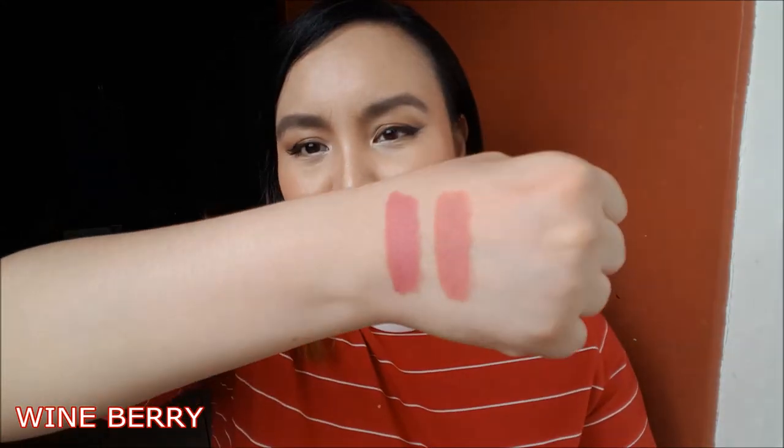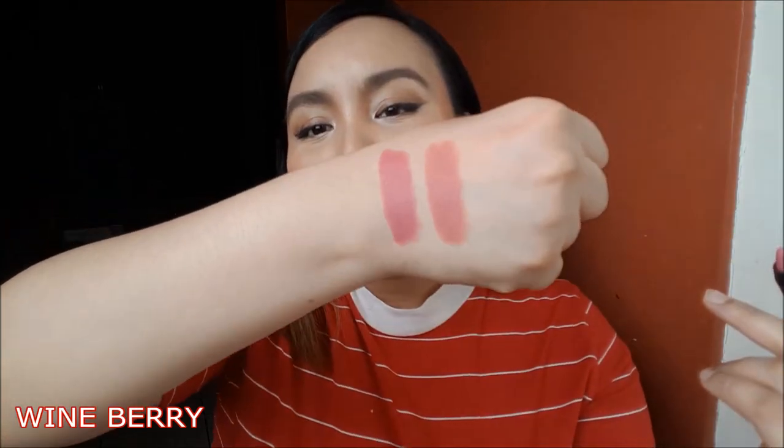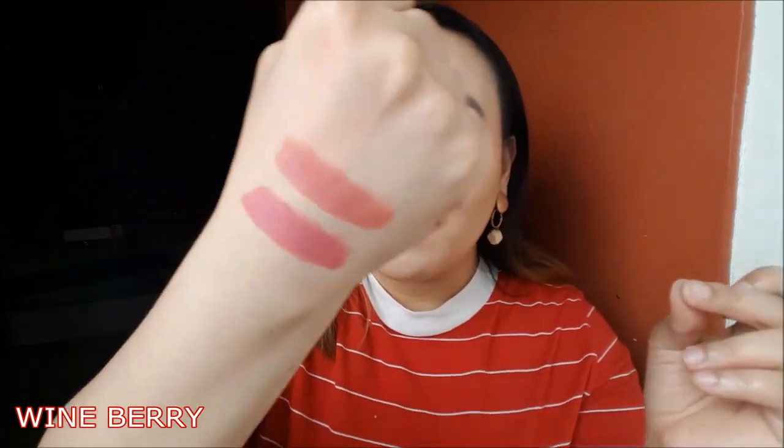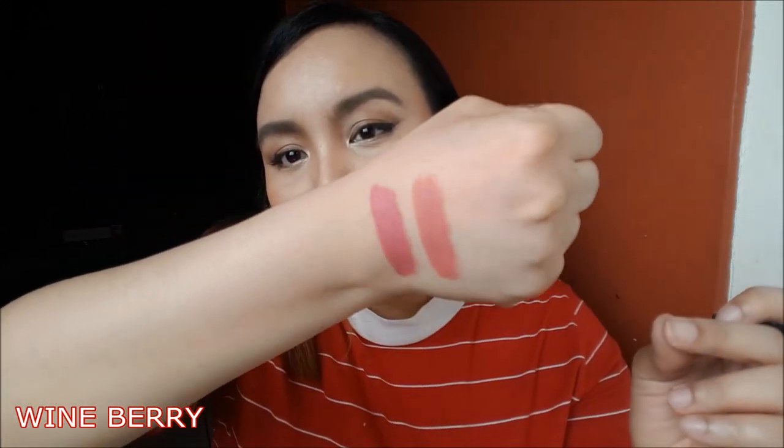Next shade is called Wine Berry. But it's very close to Red Glaze. Pero pagkaya pinakaiba nila, si Wine Berry is much warmer and a little bit deeper. Pero biglang tingin parang magka-mukha. A little close up — mas deeper si Wine Berry.